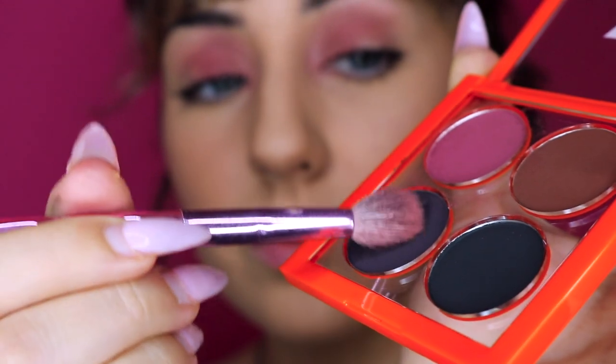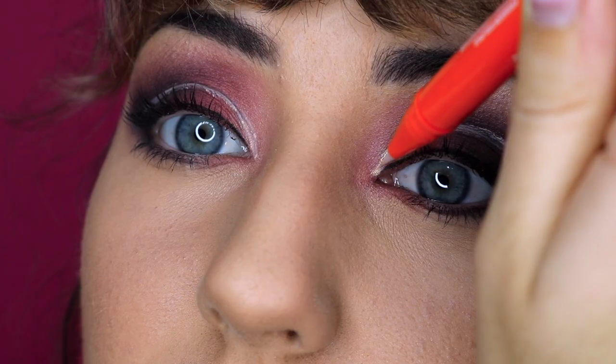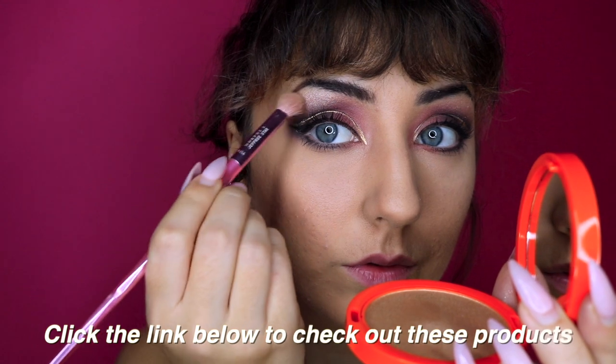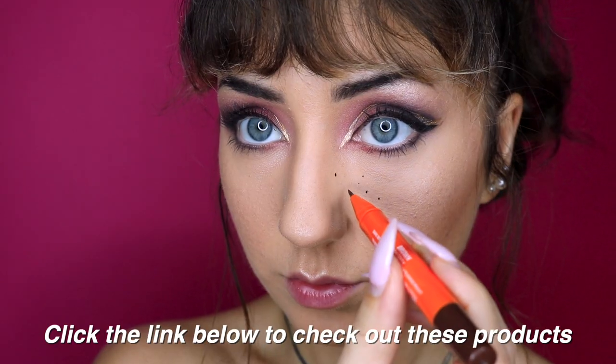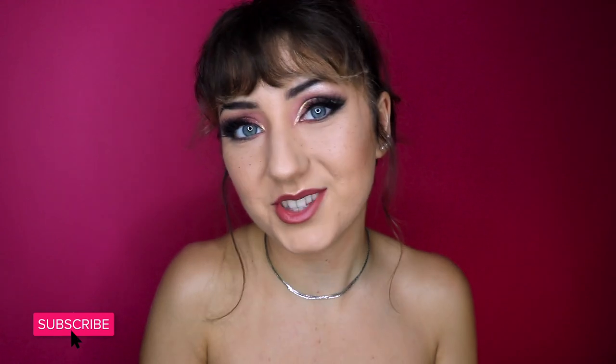Now I'm going to be using a handful of these products to create a new look for you. Let's see what we put together. And here it is! This is the final look that I created with my new Maven Beauty products. Thank you so much Maven Beauty, and congratulations on your new launch with Fashion Nova. Make sure to click the link down below to check out Maven Beauty for yourself. Thank you so much for watching — I'll see you next time. Bye!